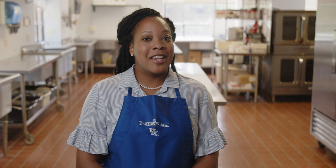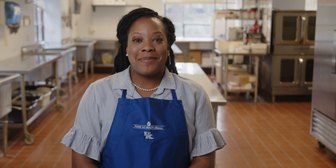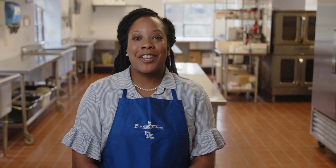Hi, my name is Yolanda Jackson and I'm a registered dietitian. When you're looking to cut back on sodium, you want to start by making small changes like not eating so many canned goods or frozen meals or eating food like takeout from a restaurant. But that doesn't mean that you have to give up salt completely and forgo all the foods that you enjoy. Small changes can make a big impact.